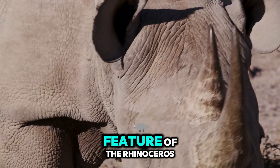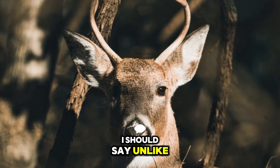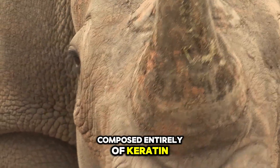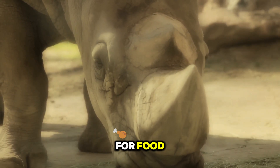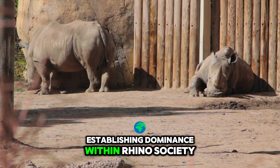Perhaps the most striking feature of the rhinoceros is its horn — or horns, I should say. Unlike the antlers of a deer, which are made of bone, a rhino's horn is a fibrous structure composed entirely of keratin. Rhinos use their horns for a variety of tasks, from digging for water to scraping bark off trees for food. And of course, the horn plays a crucial role in establishing dominance within rhino society.